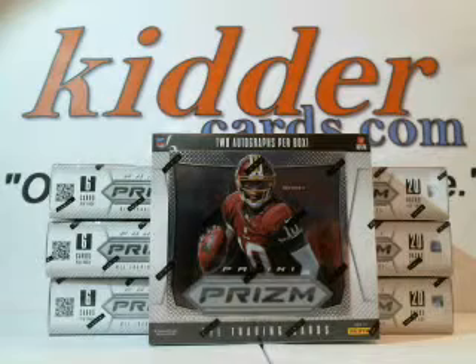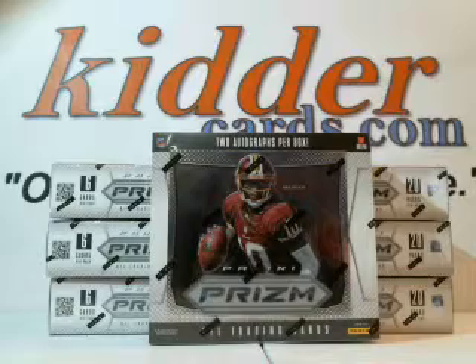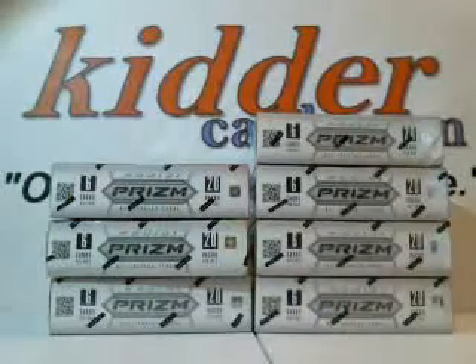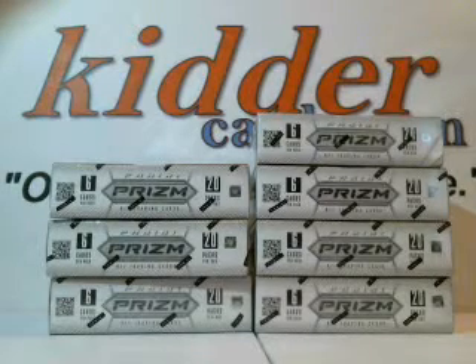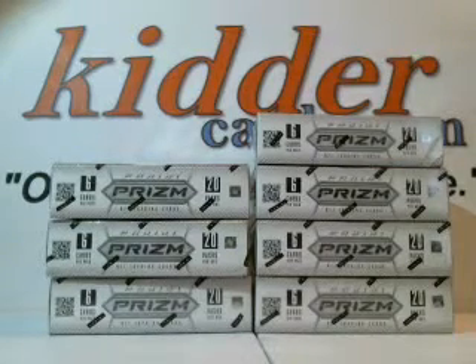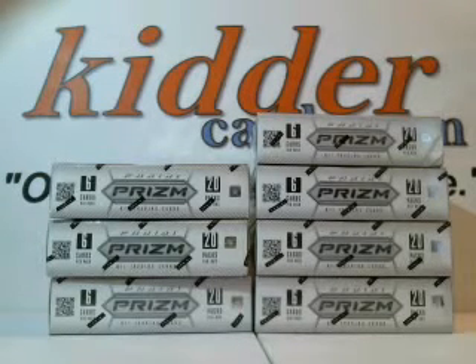Rick, are you in the chat? Rick is in the chat. Let me know — I need to know which box you want, and if you want me to break it for you or if you just want me to ship it to you. Rick had the Dolphins and Steelers. I don't see him in the chat, so we will just select a box for him and we will ship him the box.